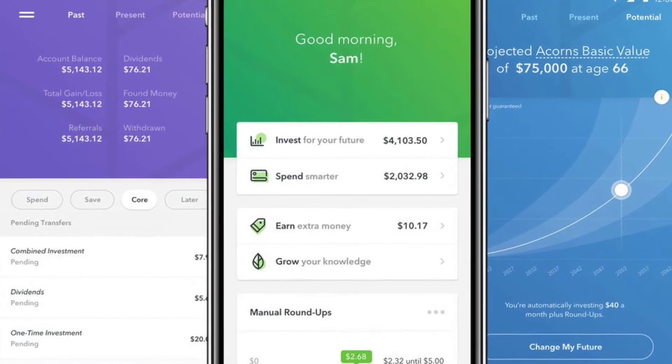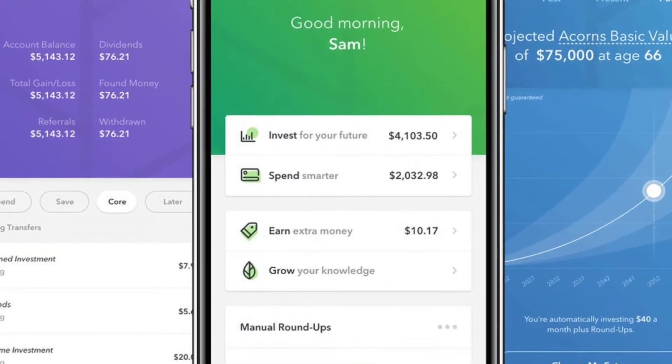Hey guys, what's up? Jordan here. In today's video, we're going to be going over the Acorns app. It is an investment app that I personally use. I've been using it for about two years, so I just want to go over it and how I've used it so far and give my general review of it in the year 2020.